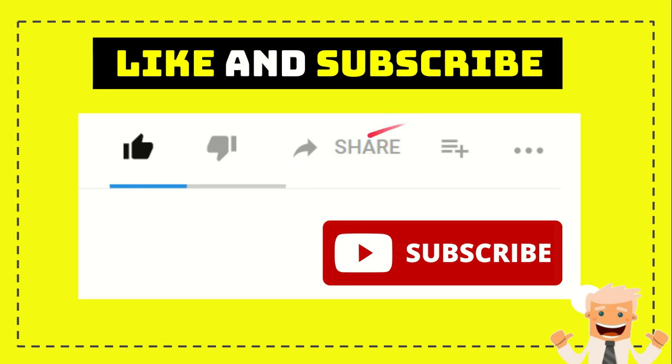If you want to comment on this video, just go ahead, find the comment section, and say whatever you want. I think that's all. Thank you so much for watching and see you again in another video. Bye bye.